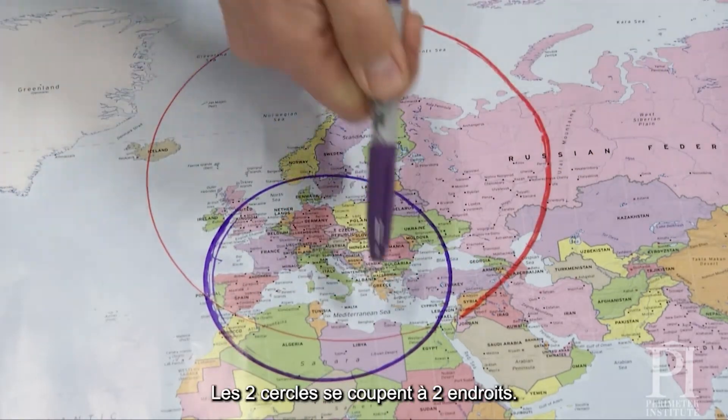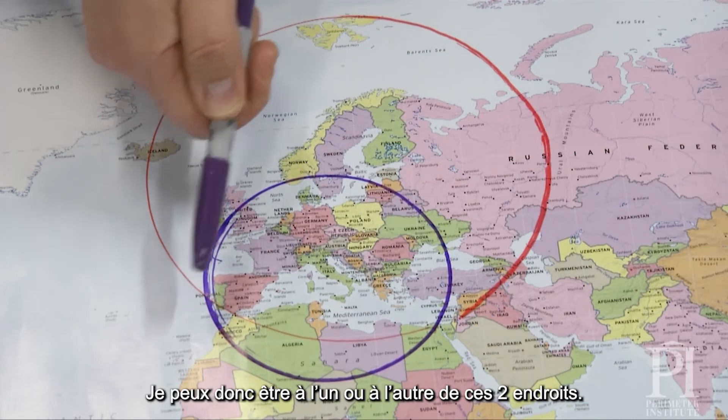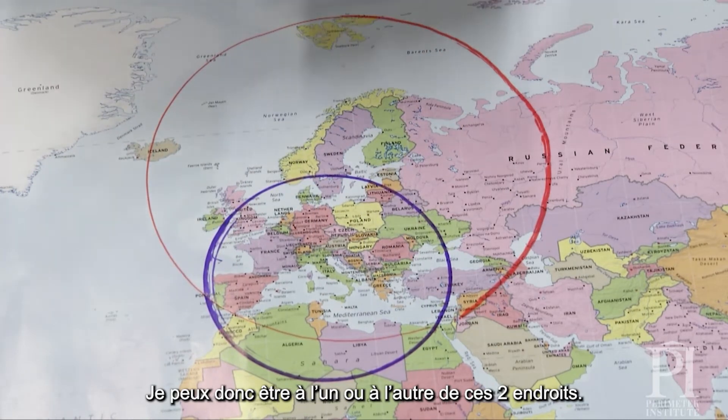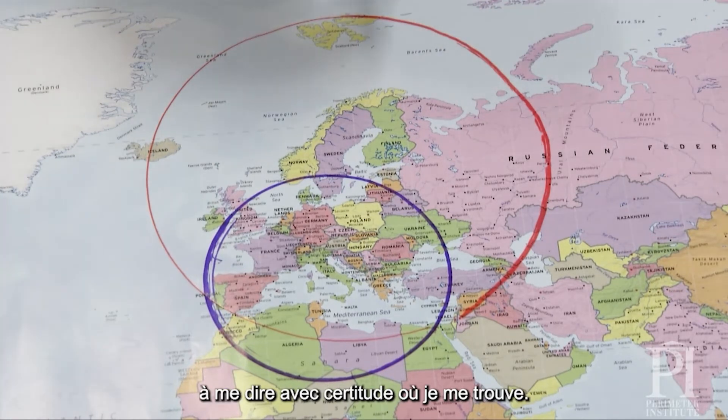What I see is there are two places where the circles overlap — those are my two possible locations. So now all I need is a third satellite, and that third satellite is going to tell me where I am for sure.